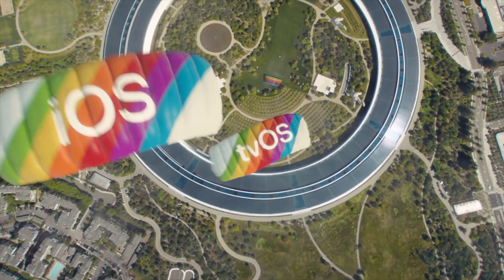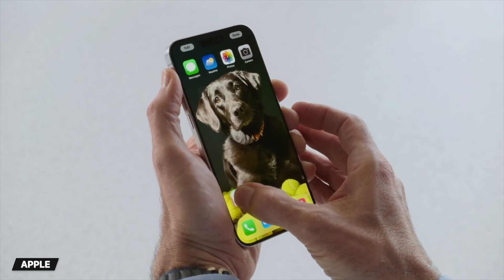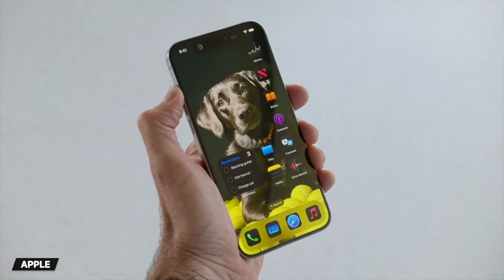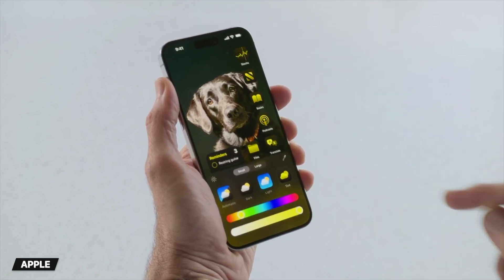Let's dive straight into iOS 18's new features and kick off with customization and the new home screen. With iOS 18, you will now be able to personalize your home screen layout by arranging apps and widgets anywhere you want. You also have the option to make apps and widgets look totally different now, as the update lets you choose a new dark look, or tint all your apps and widgets with the same color.